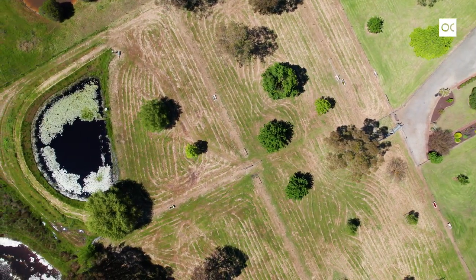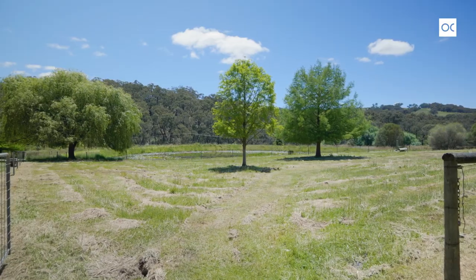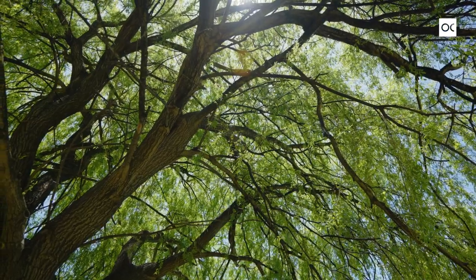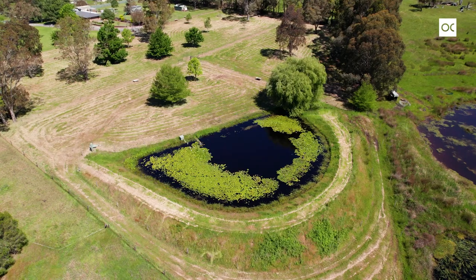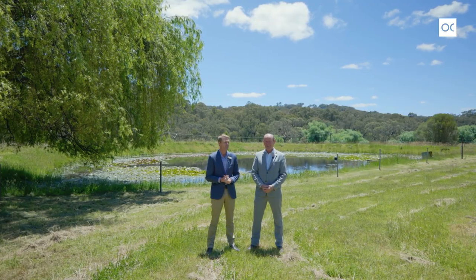Here we are standing in one of the six paddocks on this beautiful property. Right here, only a couple of years ago, the current owner's sister got married — and why wouldn't you, with this beautiful dam right behind us? Adjacent to that is the bore. The property comes with its own water source: a licensed bore with eight megalitres of water, so you've got green paddocks all year round.